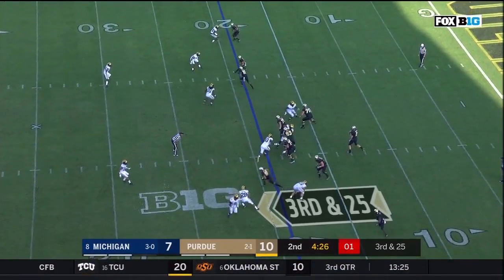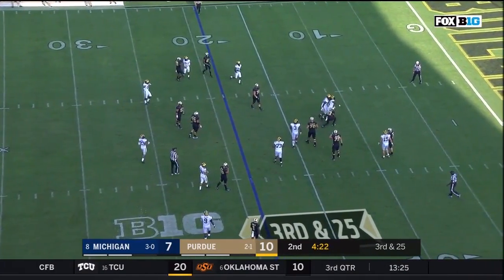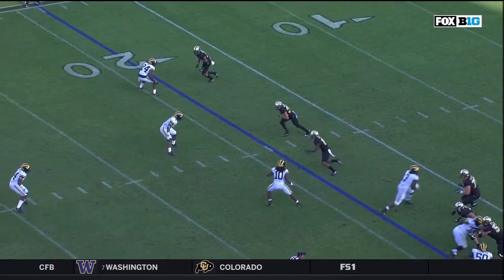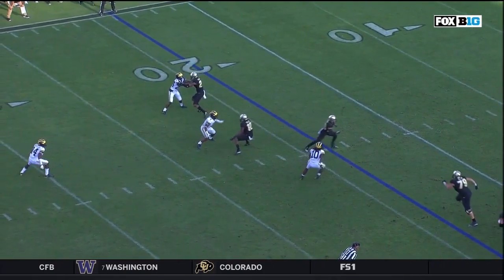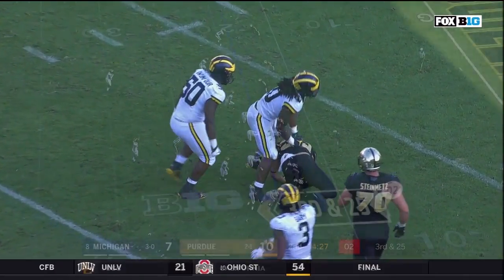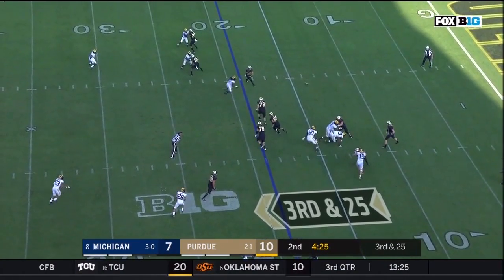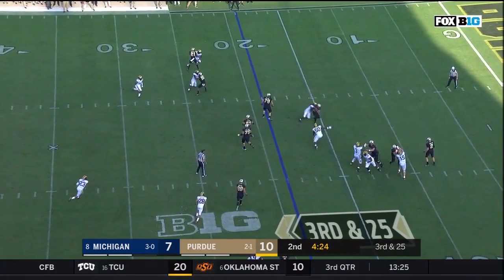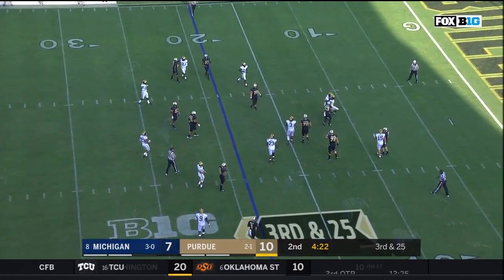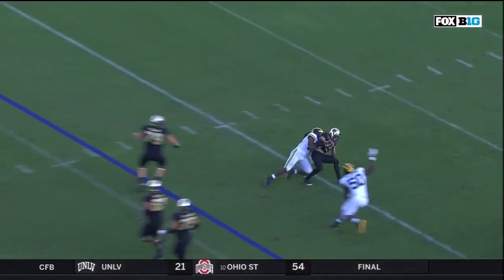We're going to talk about defensive play and number 10, Devin Bush. Earlier in the year, when Cincinnati threw some wide receiver screens, they were able to take advantage of Devin Bush's aggressiveness. Michigan has done things a little bit differently with where they're lining him up to make Devin Bush a playmaker on these screens. Against Cincinnati, Devin was typically walked outside on the tight end or running back flanked wide, taking him out of the play. Now he's inside in the slot, left unblocked for a tackle to take — but he's just way too fast for a tackle to block. He diagnoses the play and reacts to make another great play.